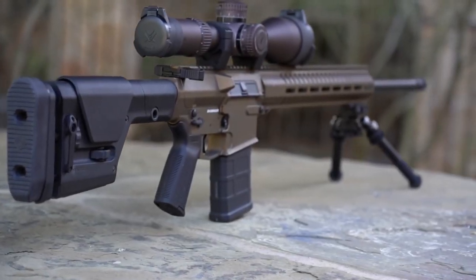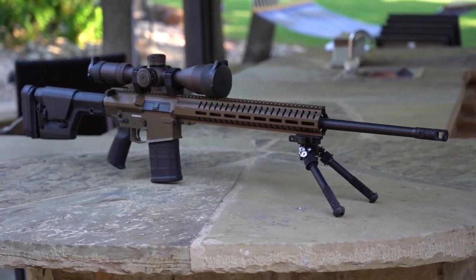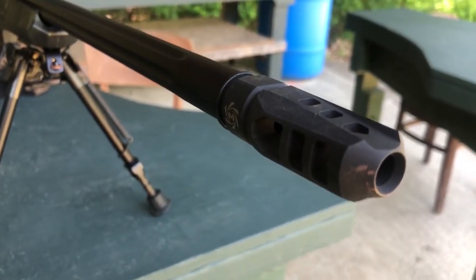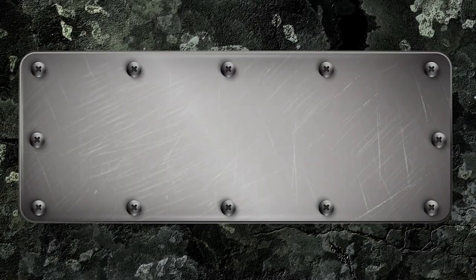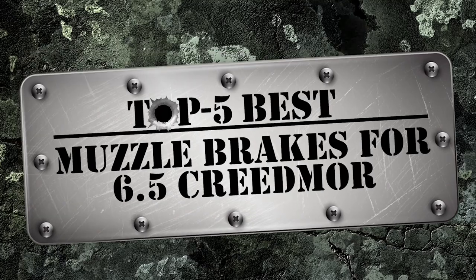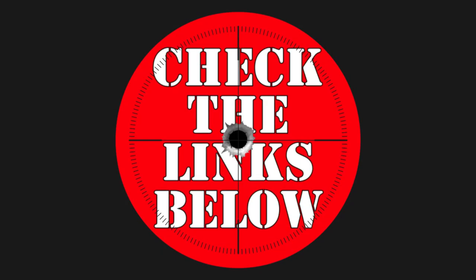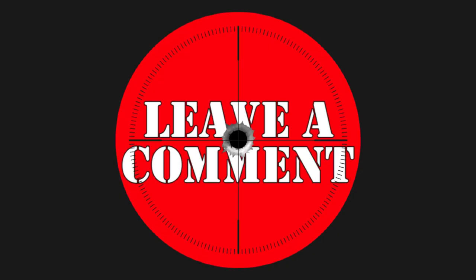Hey guys! If you're in the market for the best 6.5 Creedmoor muzzle brake, you're probably not alone. It's never a good thing when you find yourself drowning through all the poor quality Creedmoor muzzle brakes. There are a number of options on the market, which makes it difficult to choose the best one. In this video, we cover the top 5 best muzzle brakes for 6.5 Creedmoor on the market today. Be sure to watch till the end for our best recommendation. If you want more information or updated pricing on the products mentioned here, check out the links in the description below. If you have another product you'd like us to review, let us know by leaving a comment down below.